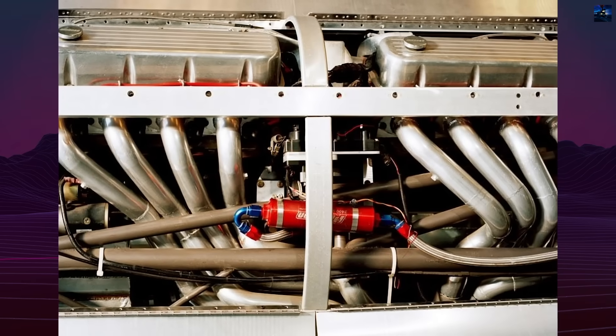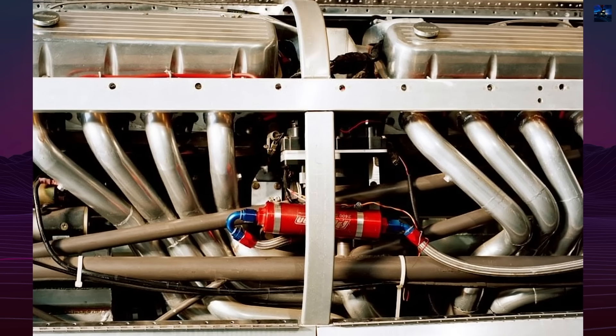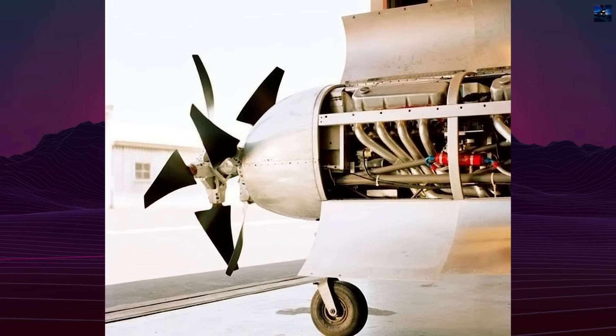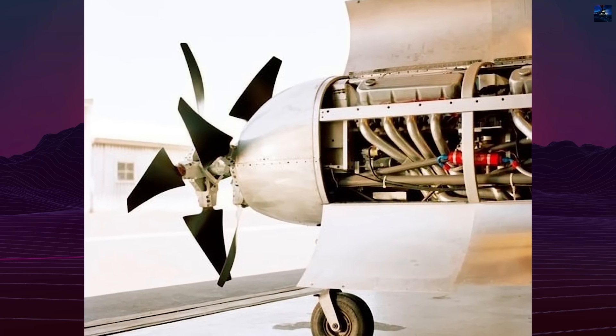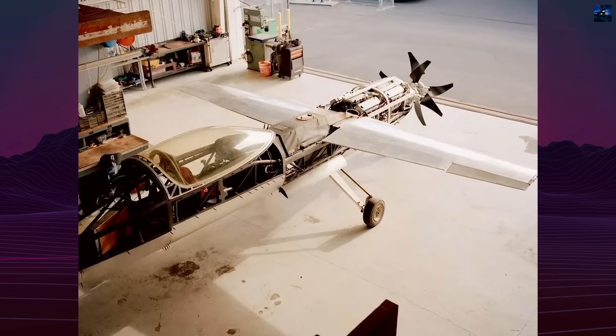This power, however, threatened the structural integrity of the lightweight frame, so both engines were derated to roughly half capability. Even so, calculations suggested the RP-4 could surpass 528 miles per hour — 850 kilometers per hour — a speed that would challenge long-standing piston engine records.